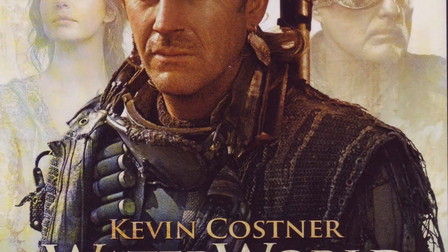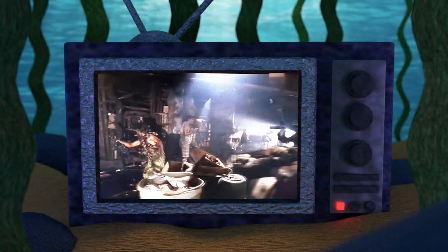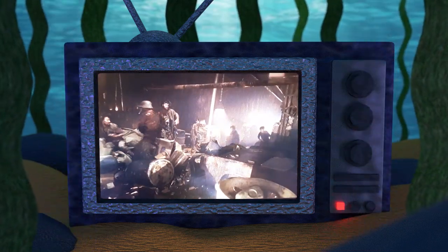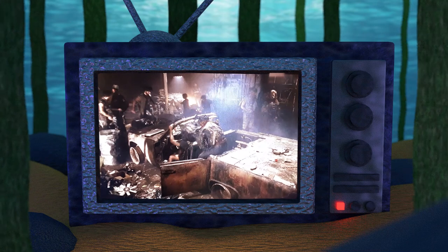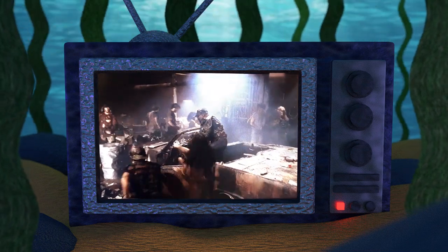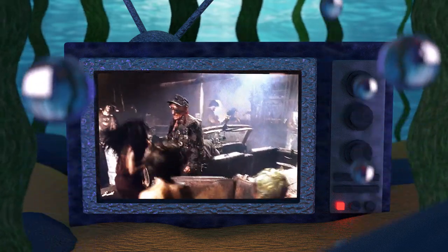In the extended cut of Waterworld, we get another glimpse of the Deacon Mobile as it drives up and crashes into a pile of trash on its way to the cell where the smokers are keeping Enola. The Deacon, in his excitement for the discovery of dry land, claims he can't wait to get his Deacon Mobile out on some pavement and that he plans to build some freeways once he gets to dry land.